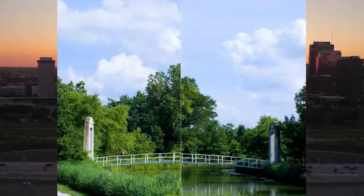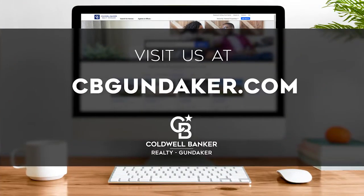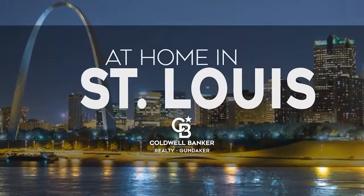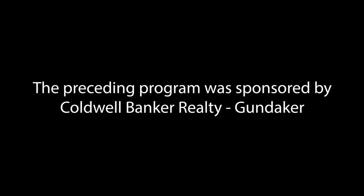So that's it for this week's show. Thanks for joining us. Remember to tune in every Sunday at 10 a.m. for the latest news about real estate for sale in the St. Louis area. If you have any questions about buying or selling a home, getting a mortgage, or are interested in a career in real estate, visit us online at cbgundaker.com. Have a great week, and we'll see you next Sunday at 10 a.m. for an all-new At Home in St. Louis. The preceding program was sponsored by Coldwell Banker Realty Gundaker.